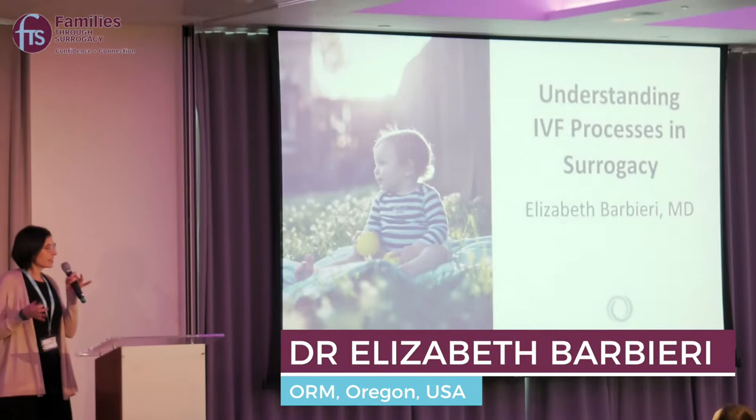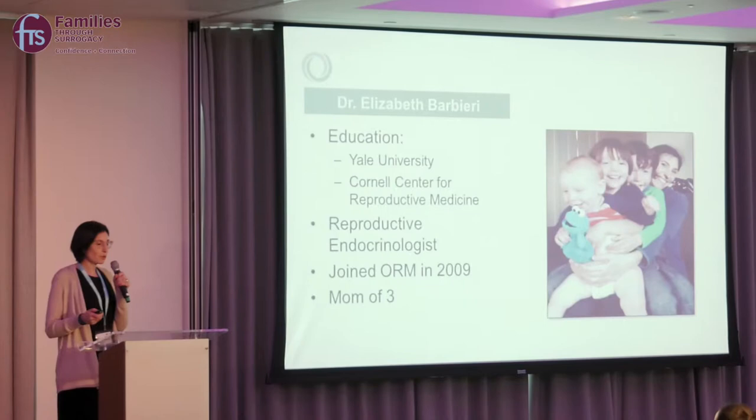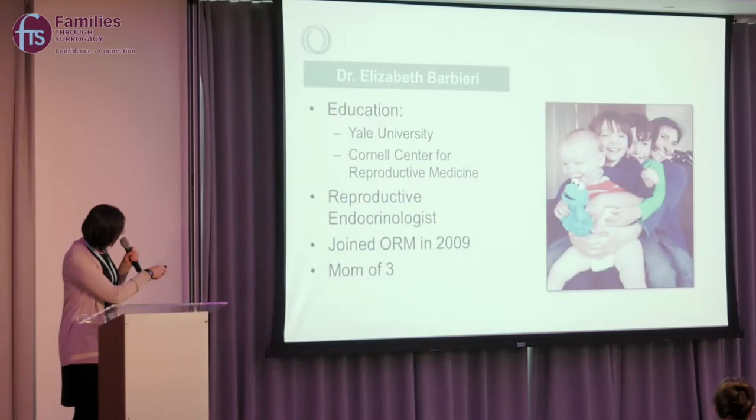Understanding the IVF processes in surrogacy — given that many of you are at various stages in your journey, I wanted to start with an overview. I'm a reproductive endocrinologist at Oregon Reproductive Medicine, a fertility clinic on the west coast of the United States. I'm also a mom of three.